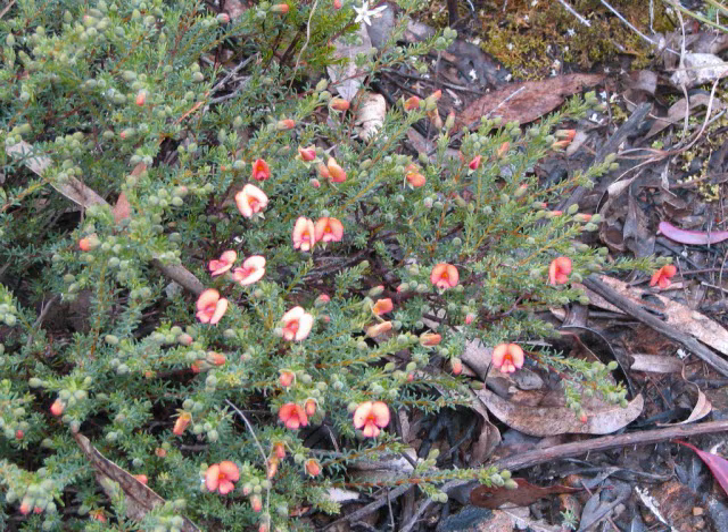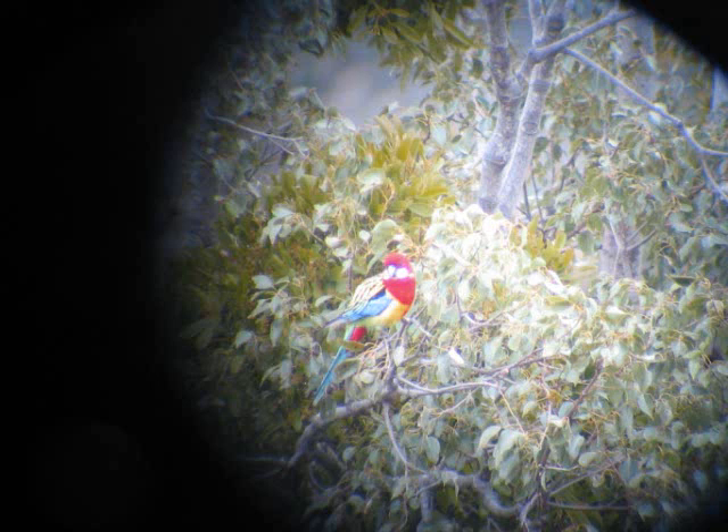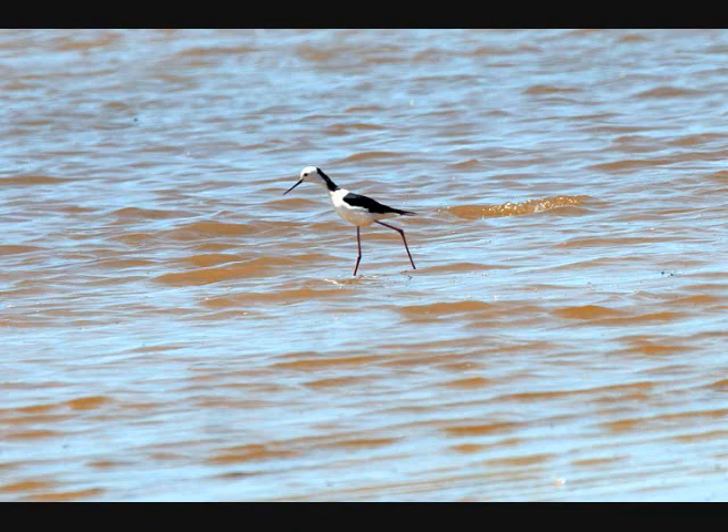And another form of heather, I believe. And this is a digiscope picture of an eastern rosella. This is a black-winged stilt, also called a pied stilt in New Zealand.